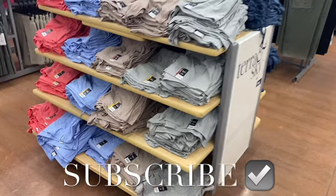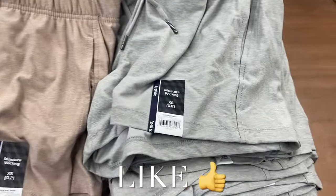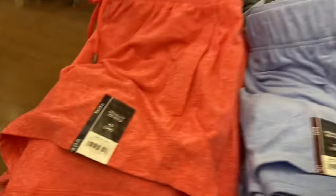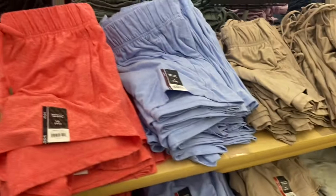Hey, welcome back to my channel! I'm at Walmart and I want to show you all the new clothes. I showed some of these last time, but they have way more colors now. These are moisture-wicking super soft shorts by Athletic Works, and they're only $6.98.